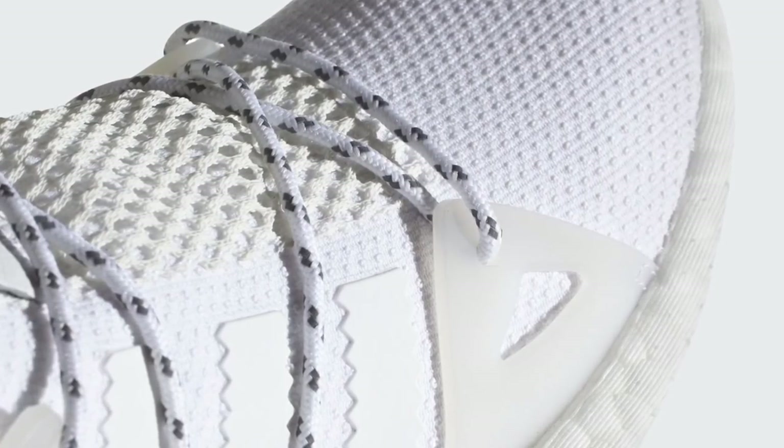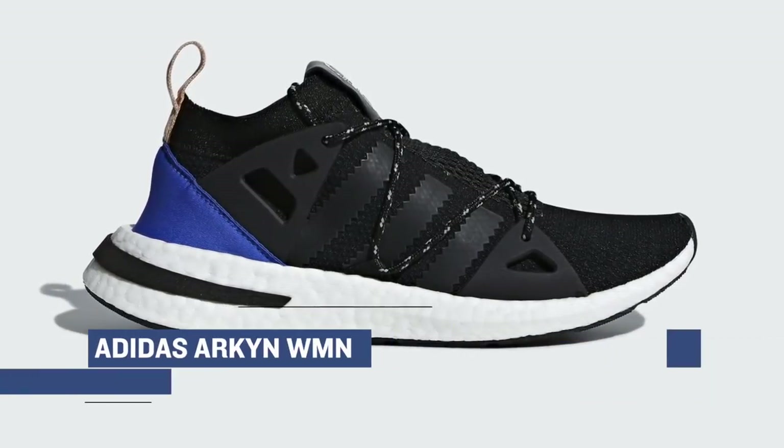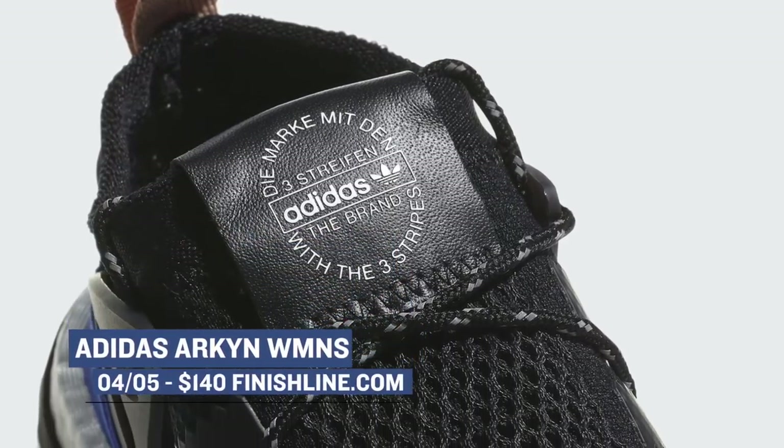Sticking with the women, they get the newest model of the weekend with the Adidas Arcan. These are dropping in three colorways, and I really like the way that this shoe looks. I kind of wish they came in the men's sizes. You can get those in white, core black, or raw steel, and those are going to cost you $140.